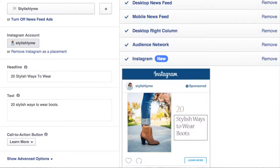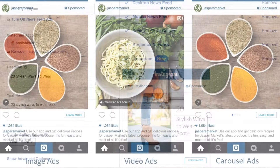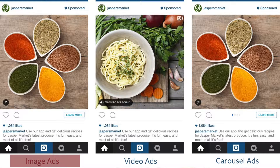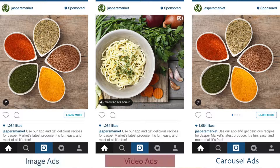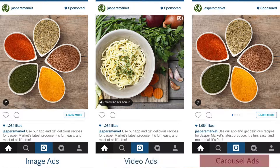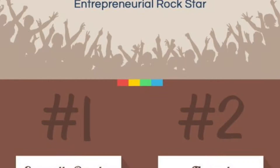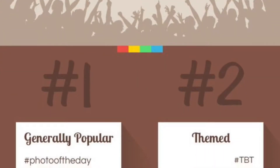Number three: buy advertising. There are three types of ads you can buy on Instagram — a photo ad, video ad, or carousel ad. Photo ads are clean, simple, and self-explanatory. With video ads you're able to run a video advertisement of up to 60 seconds in length. A carousel ad lets users look through a few different photos and has a call to action to click on your website to learn more.